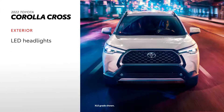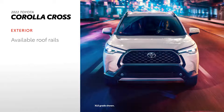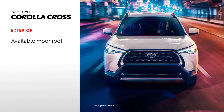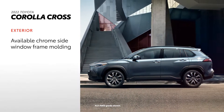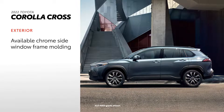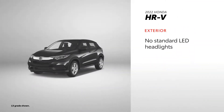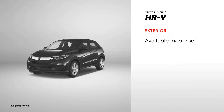Corolla Cross's exterior lights things up with standard LED headlights and available LED fog lights, while its available roof rails underscore the model's functionality. There's also an available moonroof and available heated power outside mirrors. Available chrome side window frame molding adds a touch of style to Corolla Cross's overall look. On the other hand, HR-V's exterior falls behind by not offering standard LED headlights and LED fog lights altogether. On the plus side, there's an available moonroof, available roof rails, and available heated power outside mirrors.